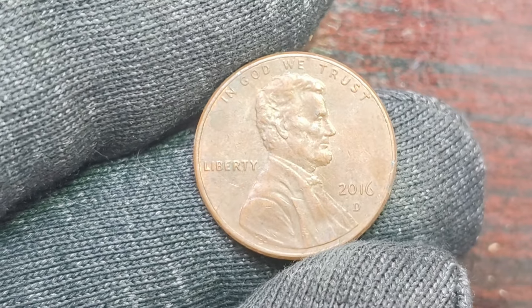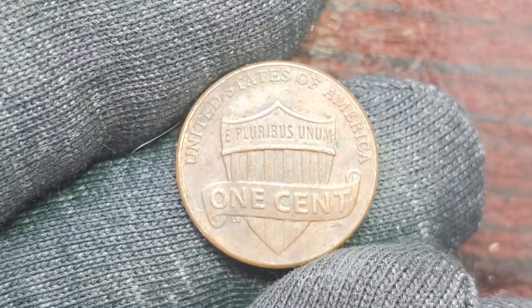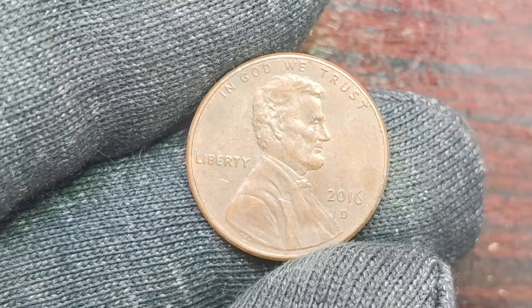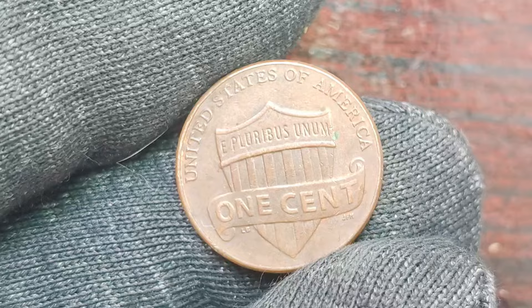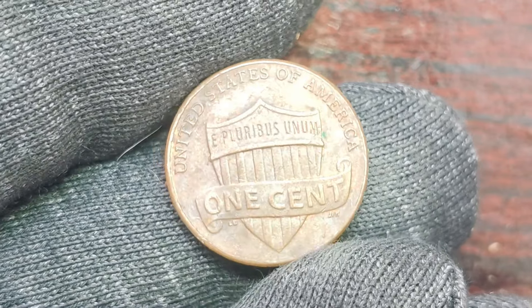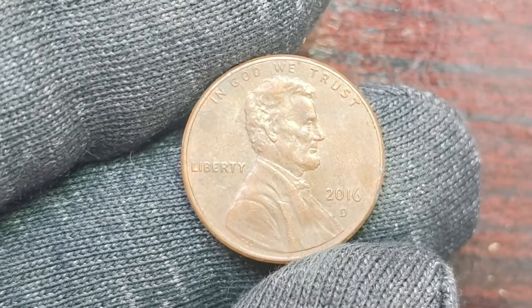If you happen to come across a 2016 D Lincoln penny mint mark coin in your pocket change or coin collection, consider yourself incredibly lucky. This coin is a hidden gem with a value of $1.9 million, making it a valuable addition to any collection. The thrill of finding a rare and valuable coin is what makes coin collecting so exciting and rewarding. In conclusion, the story of the 2016 D Lincoln penny mint mark coin worth $1.9 million is a testament to the beauty and intrigue of coin collecting. This coin represents a piece of American history and culture, making it a valuable and cherished item for collectors. If you're passionate about coins and history, keep an eye out for rare and valuable coins like the 2016 D Lincoln penny. Who knows — you might just stumble upon a hidden treasure worth millions. Thanks for watching, and we'll see you in the next video.